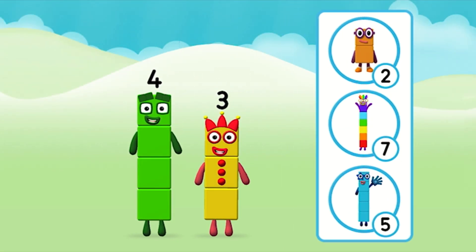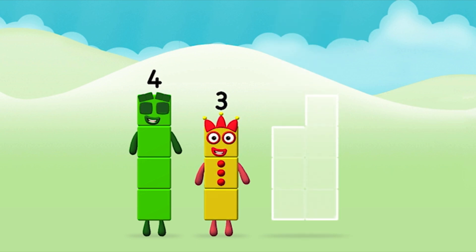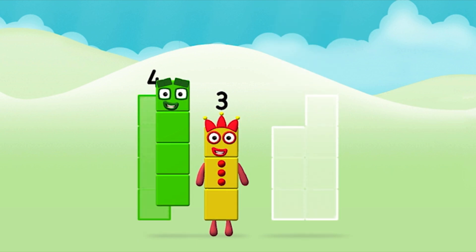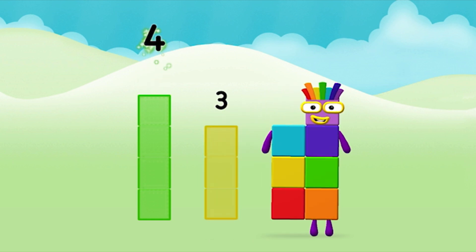Do you know which number block you'll make when you add these two number blocks together? Well done! You were right! Can you add the number blocks together? Four, three. Four plus three equals seven!